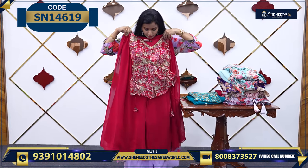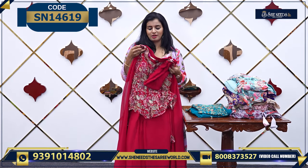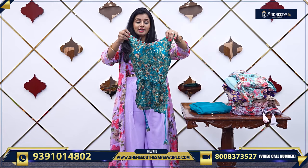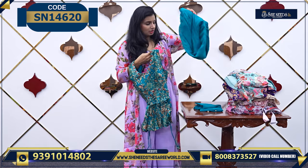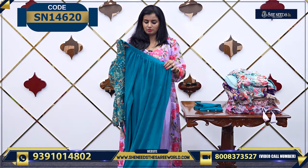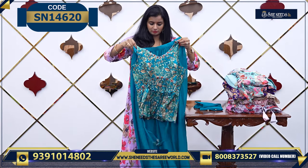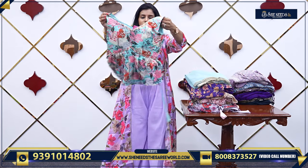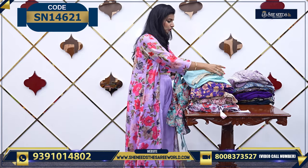It is a very beautiful color — the color is reddish pink. This is how it will look. And these are Sharara models, a few more. For the worth, 1,730 rupees along with the dupatta.